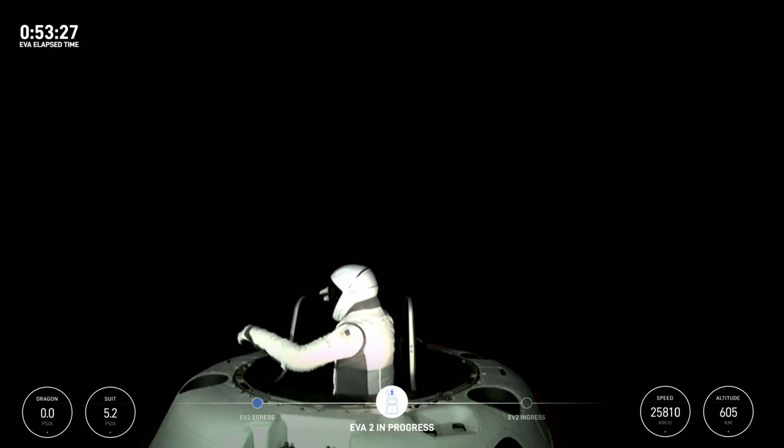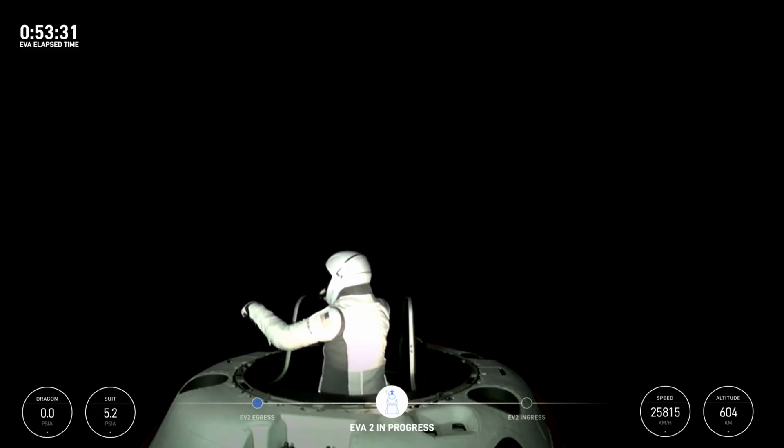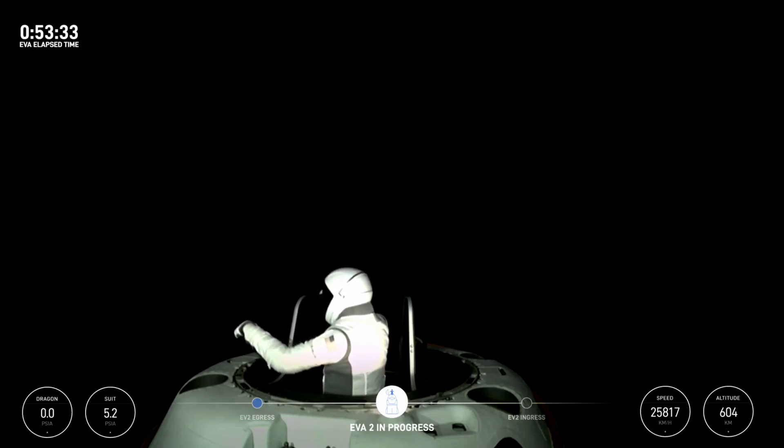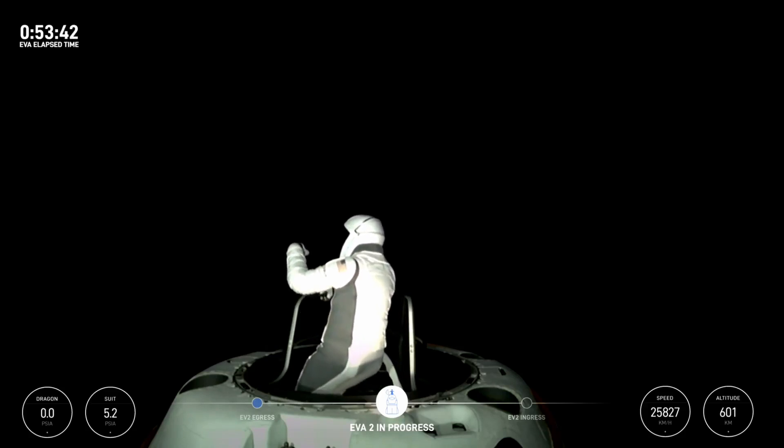And EV2, for awareness, we're watching from the nose cone. Copy all.